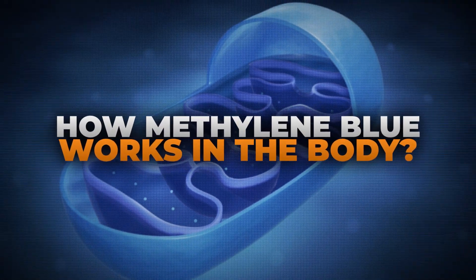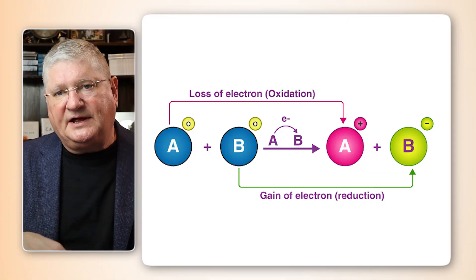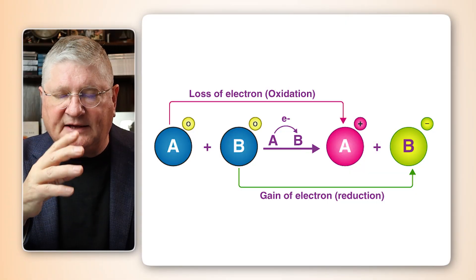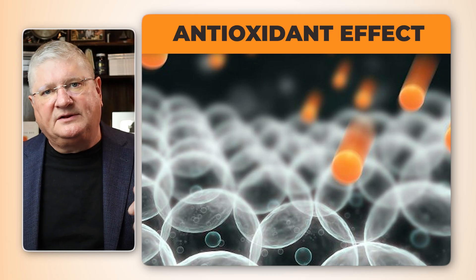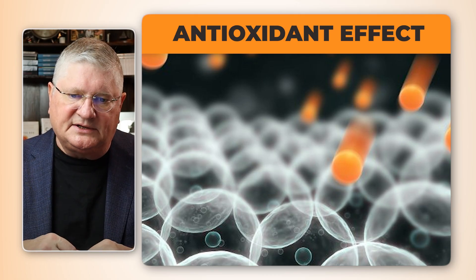In the big picture, methylene blue has a couple of targets inside the body. One of them is that it triggers an oxidation-reduction reaction, and what that means is it can have a net effect of an antioxidant effect in the body — helping to level out your redox and antioxidant status.